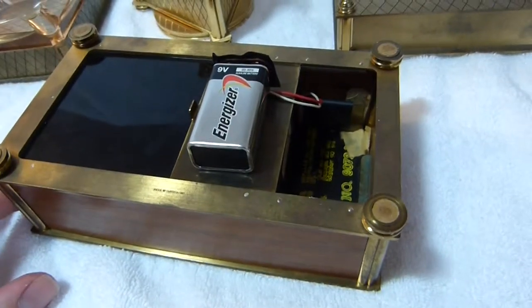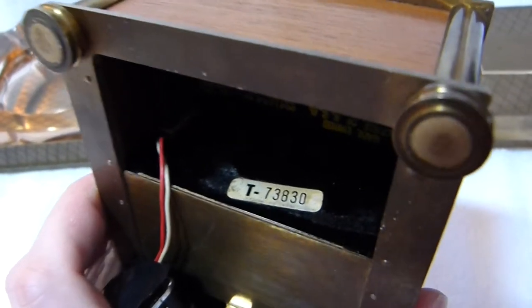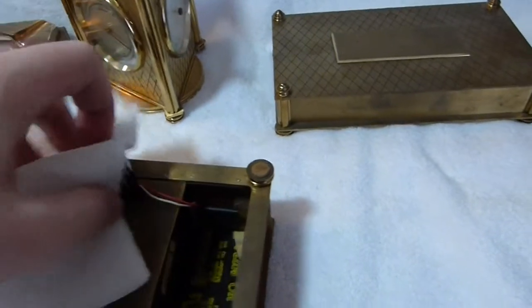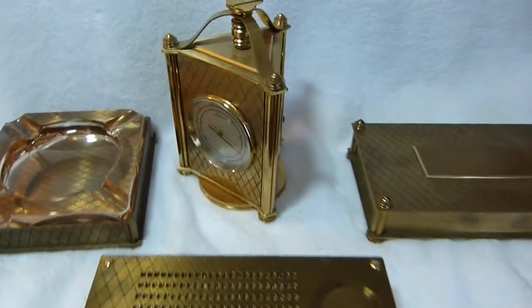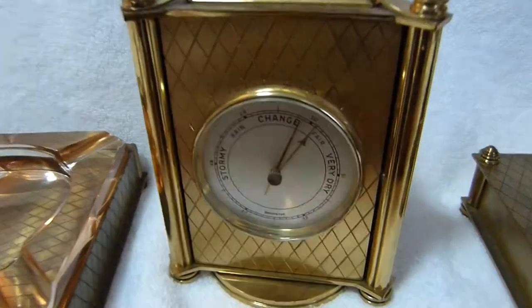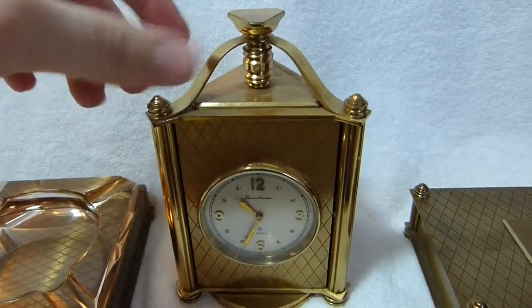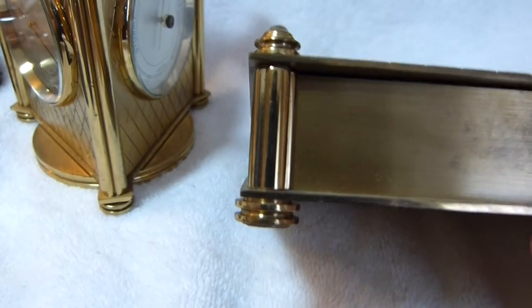It doesn't use a push-pull amplifier. You can see the serial number there — I doubt they made 73,000 of them. Well, I hope you enjoyed my video. If you have any more information on this set, please let me know. I'm kind of curious as to how much this sold for originally. I'm sure it was quite a lot though, based on the quality of the workmanship. Everything is really just excellently done.